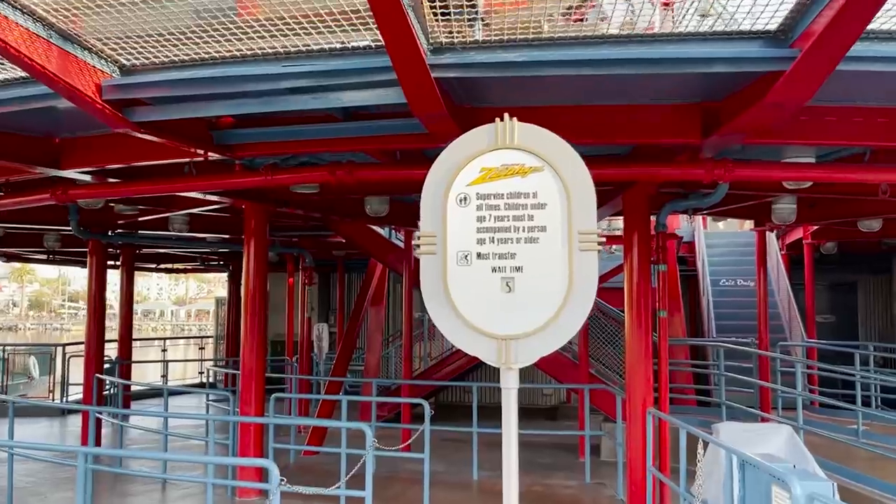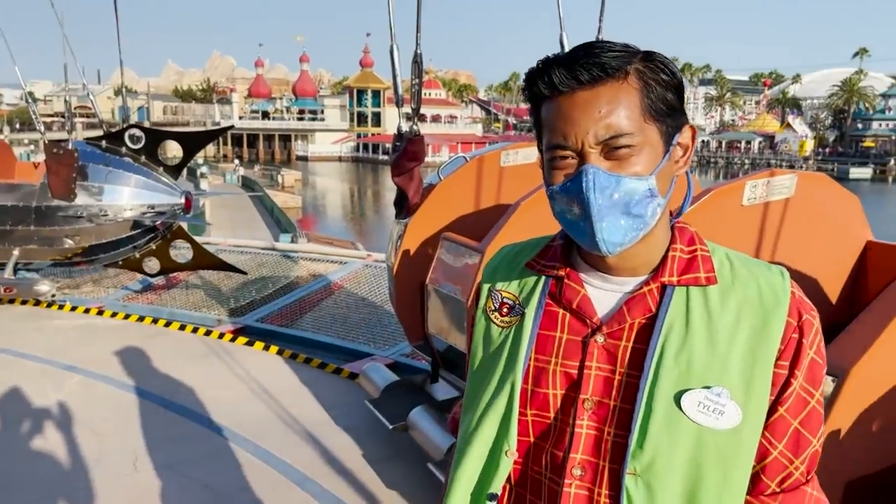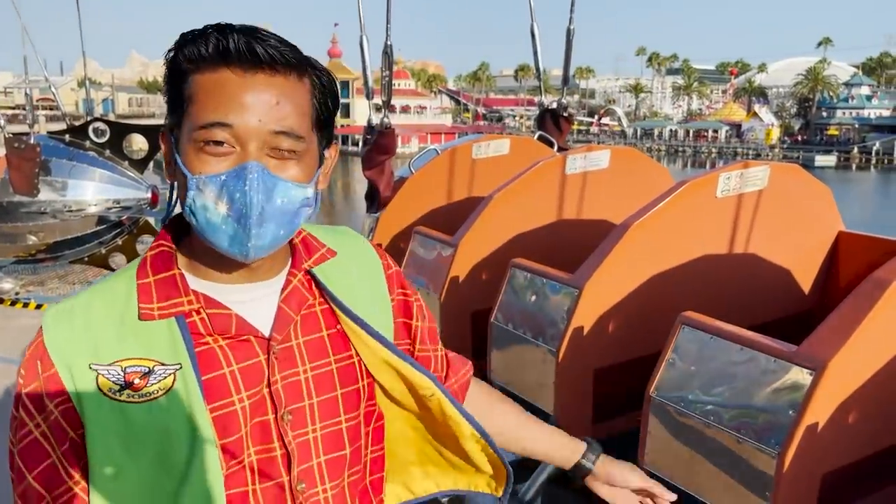If you have a mobility issue and need a wheelchair or ECV, not a problem — they go in there, they have an elevator, they'll take you up to the second level, but you do have to transfer into a Zephyr. The ones with the orange seats are the fastest.